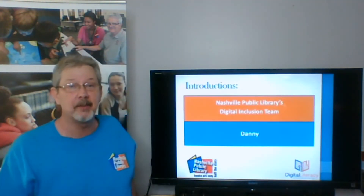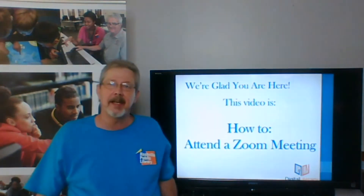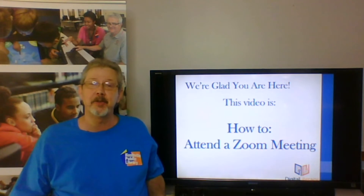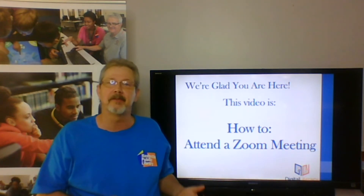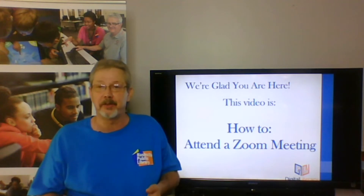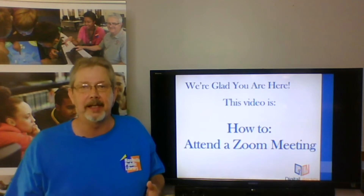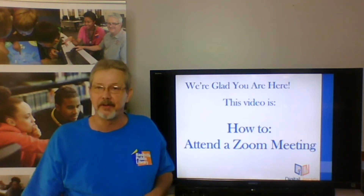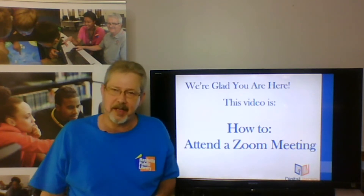Hello, my name is Danny. I'm with the Nashville Public Library's Digital Inclusion Team. Today we're going to look at a video on how to attend a Zoom meeting. This is great information for someone that has never used Zoom and might like to join a Zoom meeting. Lots of people are using Zoom today to connect, and it's a great way to connect.